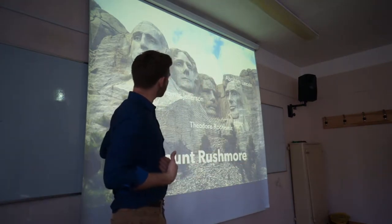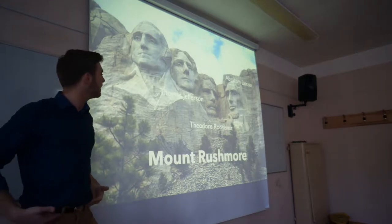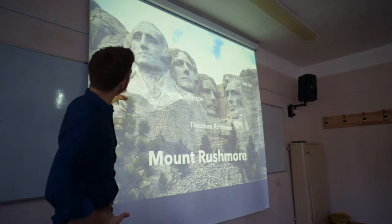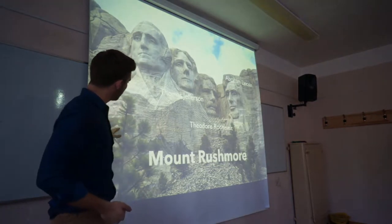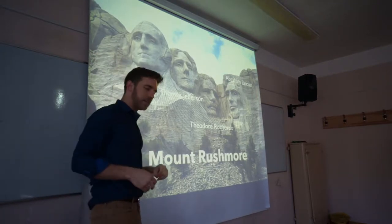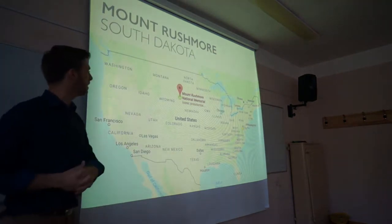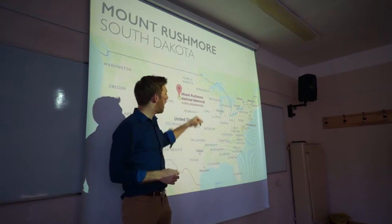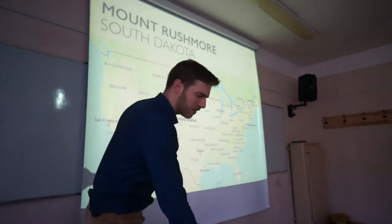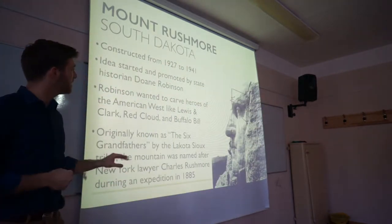You know, it was actually originally supposed to go all the way down to the waist, but they ran out of money. So it ended as it was. You can kind of see how in Washington it was building to be his whole body, but it stopped just with their heads. Mount Rushmore is located in South Dakota, kind of the middle of nowhere. I was there once when I was a child. Not much going on there except for Mount Rushmore and Crazy Horse, which we'll see next.